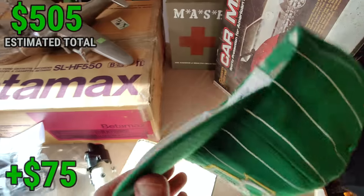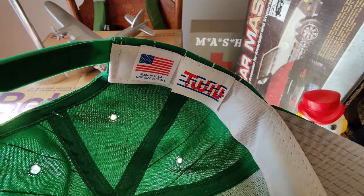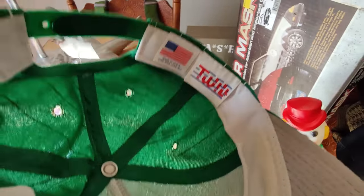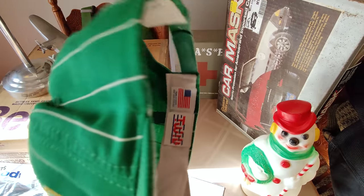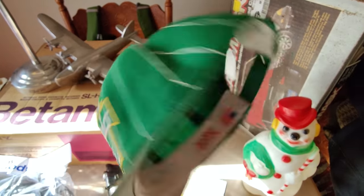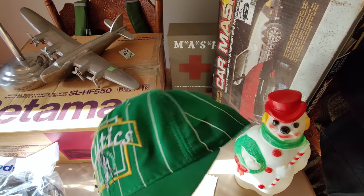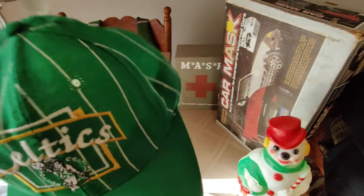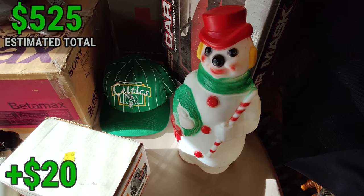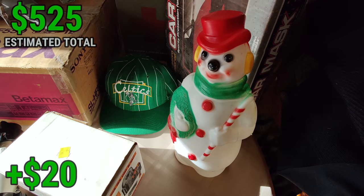I picked up this Celtics hat — I believe it's vintage. It's Twill brand, which I've come across before. It's hard to find comps because 'twill' is also a material name. I eventually found some Raiders caps by this company selling for about $30 to $35 pre-owned. This one's pretty cool-looking — I'll price it minimum $30. I paid $2.99 and it came out on a new cart at Goodwill.